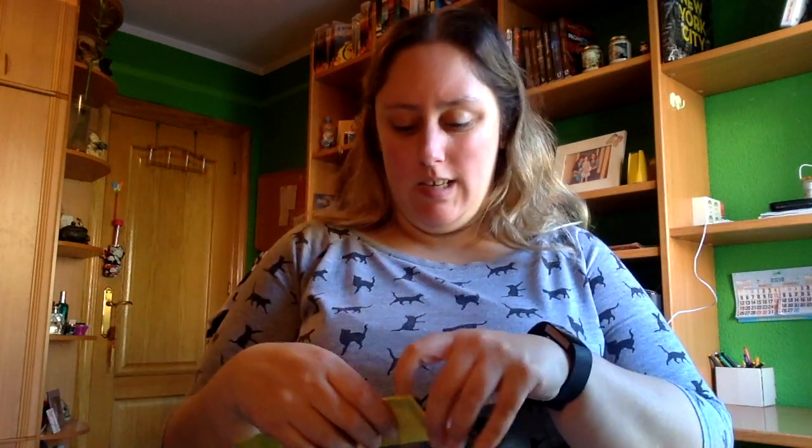Un nuevo unboxing que me ha llegado este mes de marzo, es de unos marcapáginas que pedí a una chica de Instagram, que me lo envió así envuelto y con una notita. Vamos a verlos cómo han quedado, porque pese a que sé cuáles son, quiero ver cómo quedan.